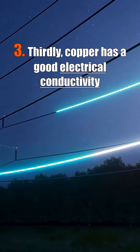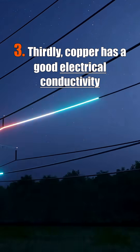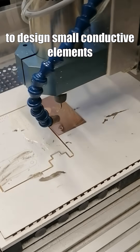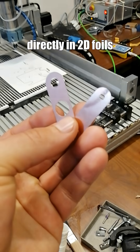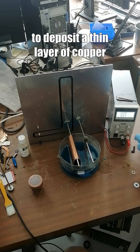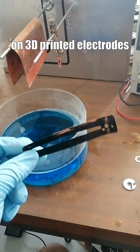Thirdly, copper has good electrical conductivity — ranking just second after silver. In my job, I use copper to design small conductive elements directly in 3D foils. I also use electrode deposition to deposit a thin layer of copper on 3D printed electrodes.